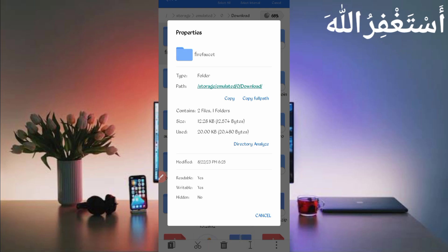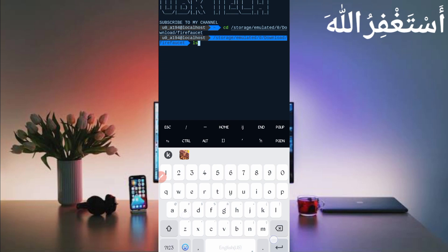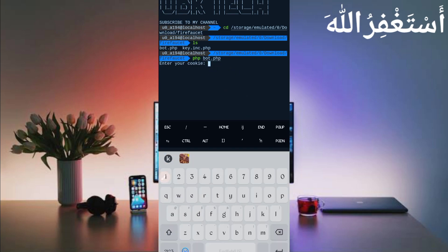Now open Termux. If you are a new user using Termux for the first time, install the basic commands first. The basic commands are available on my Telegram channel or you can DM me on Instagram. A video guide is also linked in the description. To continue, type 'cd' followed by your script location path, press Enter, then type 'ls', press Enter, then type 'php bot.php' and press Enter.